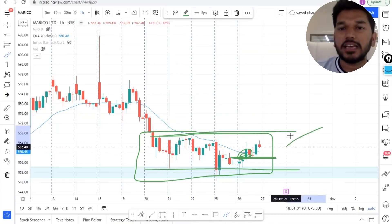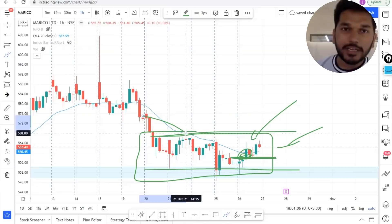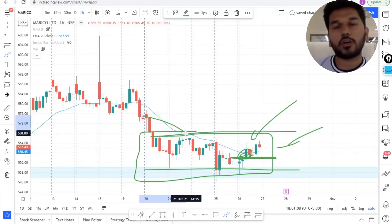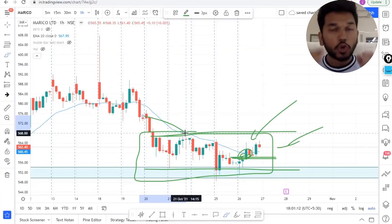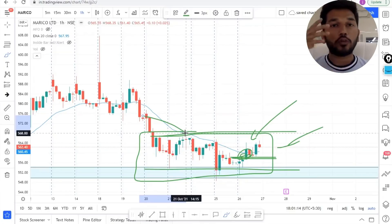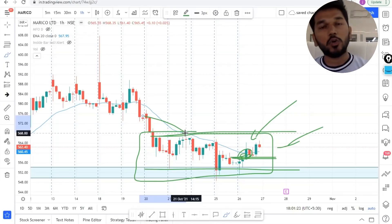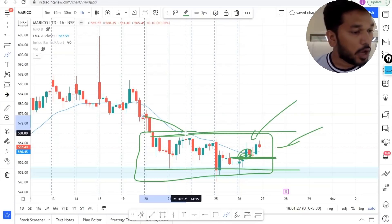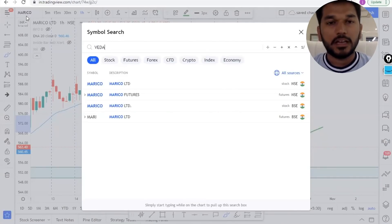We don't even have to wait for a breakout — this consolidation clearly tells us that buyers are getting in. Today you have learned how to enter a stock before the breakout happens. This is done when a stock is consolidating at an area for almost three to four days — that is a sign of buyers coming in. Once this stock gives a breakout, it would not even give you a chance to re-enter. So Marico is one stock you should keep on your radar for going long.